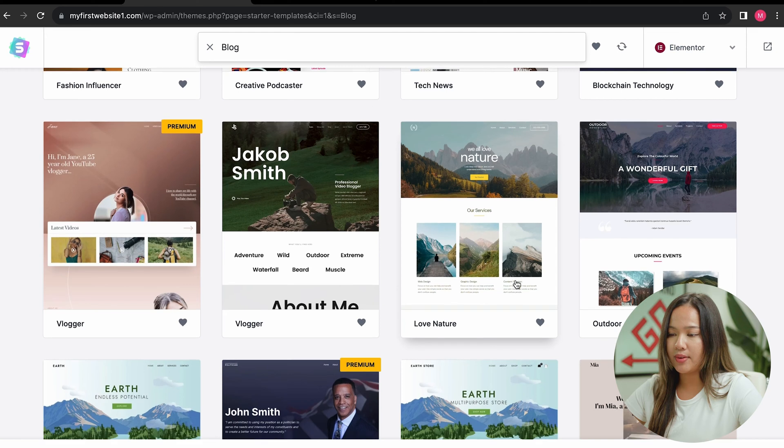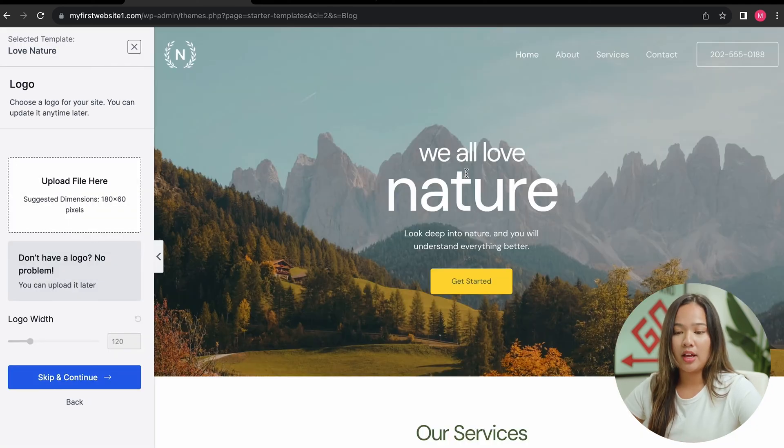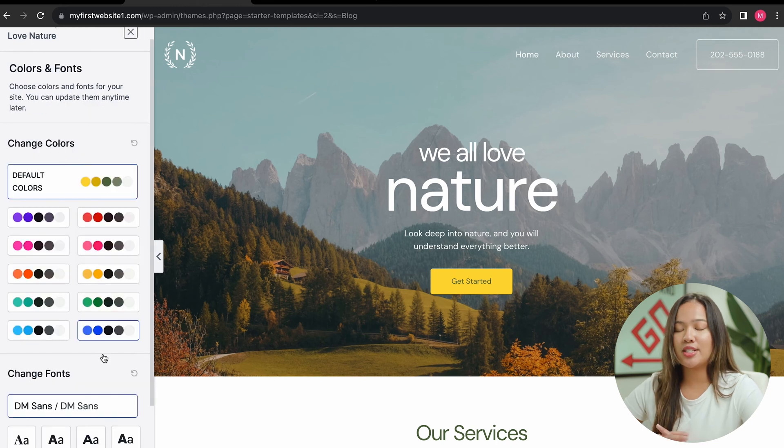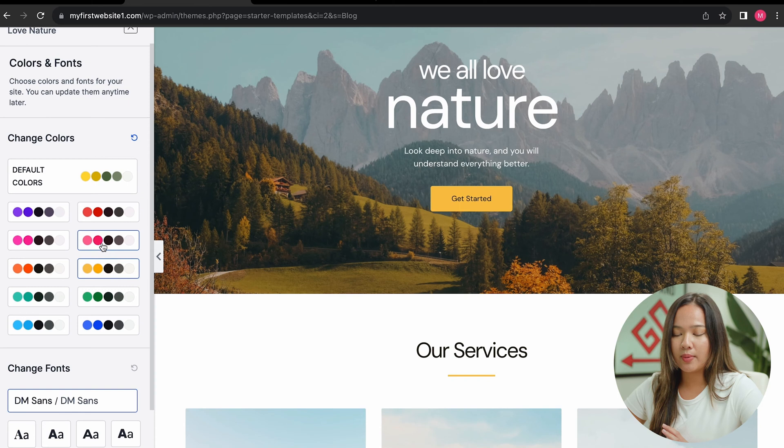Scrolling down, I really like one of these templates, so I'm going to click on it. Once you click on a template, you can upload a logo. But if you don't have a logo, you can always upload it later. For now, I'm just going to skip and continue. This is where you can add your colors and fonts.